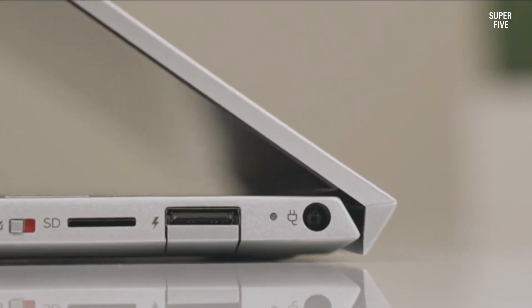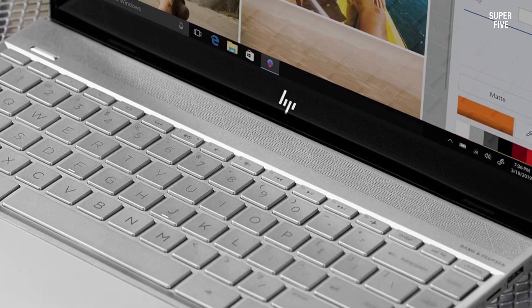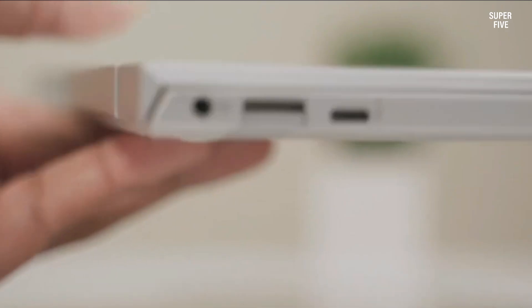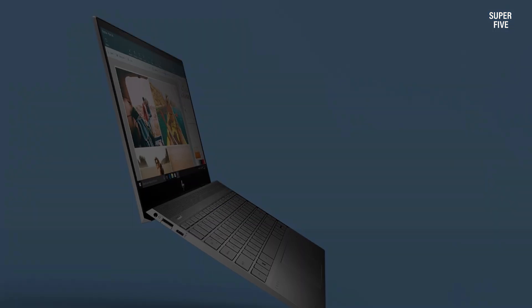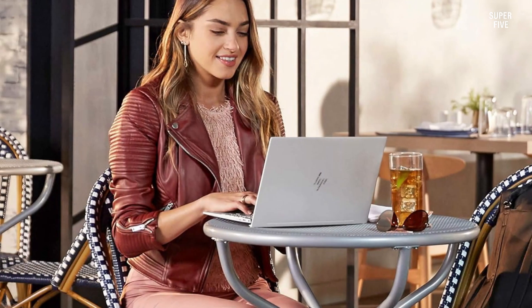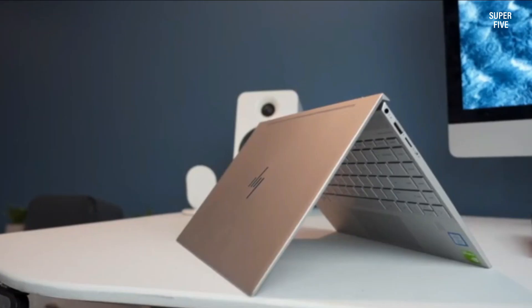The Envy 13 stands out with its premium design, featuring a sleek aluminum chassis, a brilliant backlit keyboard, and a distinctive geometric speaker grill. Its display is vibrant and crisp, offering a visually pleasing user experience. The touchscreen adds versatility, while the fingerprint sensor ensures added security. Fast boot times, strong build quality, and a portable form factor make the HP Envy 13 a compelling option for Linux users.